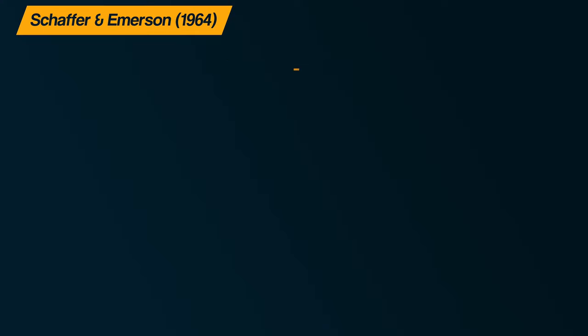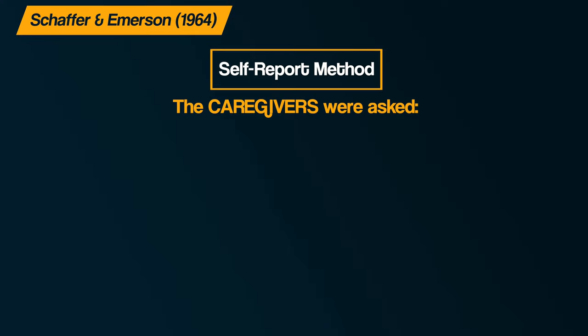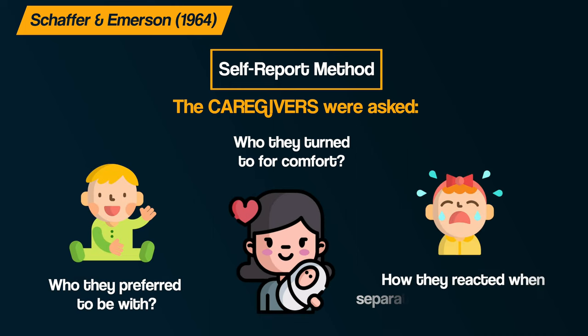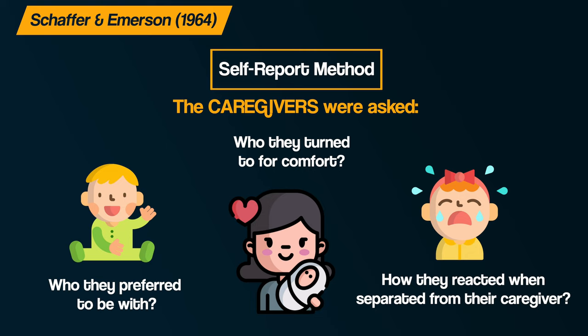They visited the families every four weeks until the children were one, and then once again at 18 months. During each visit, the researchers asked the infant's primary caregiver, usually the mother, a series of questions about the child's attachment behaviours, such as who they preferred to be with, who they turned to for comfort, and how they reacted when separated from their caregiver.